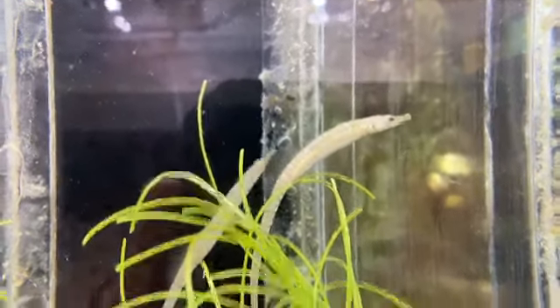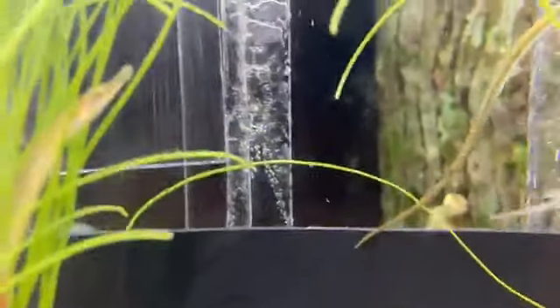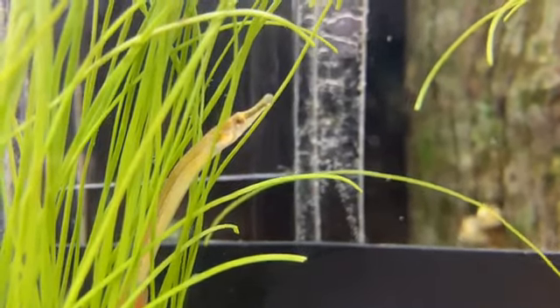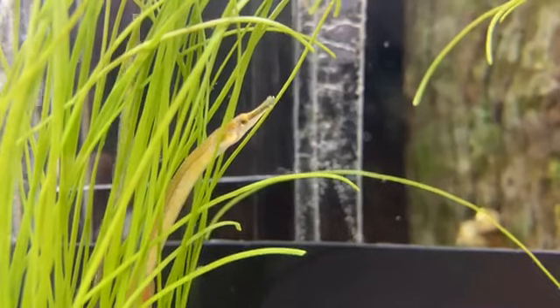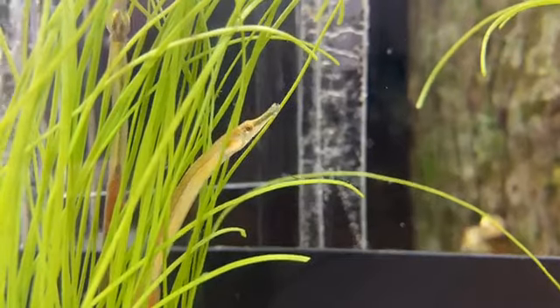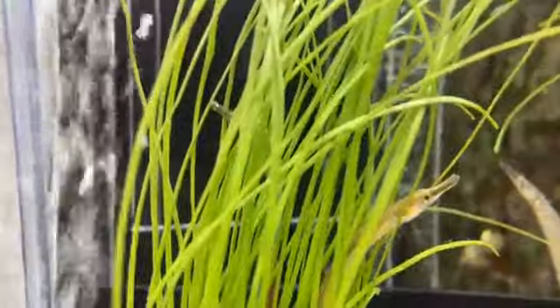Aubrey, who's 10, asks how long do they live? This family — seahorses and pipefish — lives about three years on average. For Gulf pipefish specifically, there's not a lot of research; most sources say about a year. But we've had them six months now and they're doing really well, so my guess is they might live longer than a year. We'll have to see.